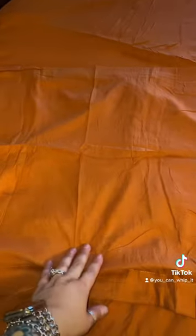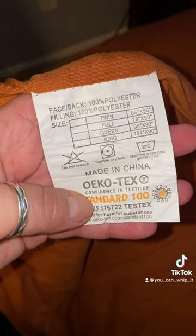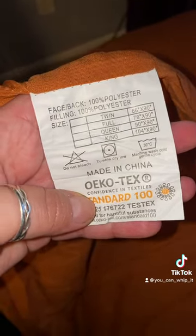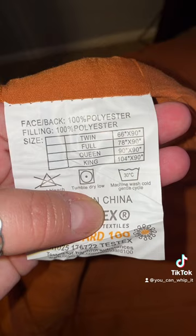The king size fits a king-size bed perfectly. Something that's great is you also get two standard king-size pillowcase covers, so if you have king-size pillows this is really great. Something to take note of is this is 100% polyester, so if you put it in the dryer on high heat it may shrink.